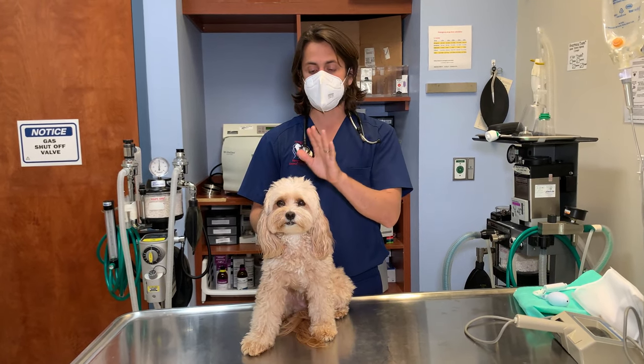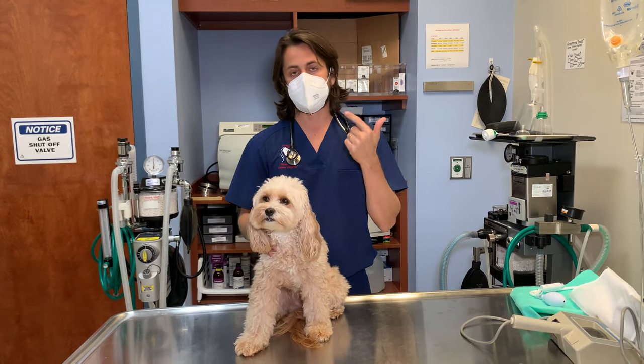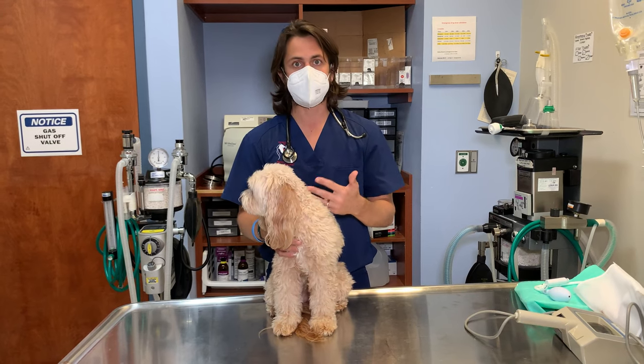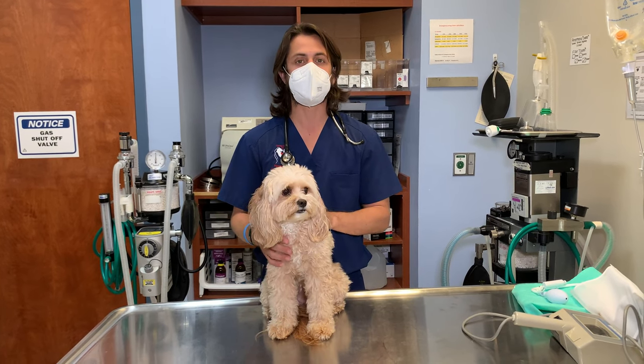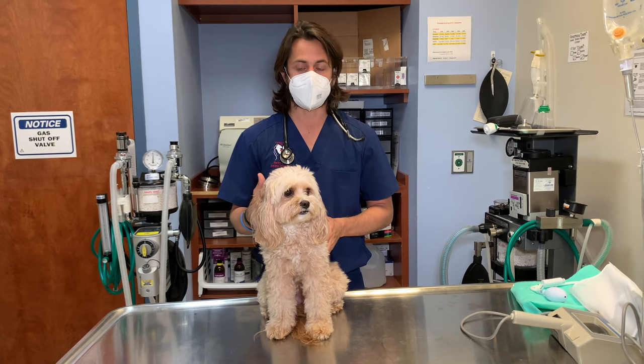It is also something that is common in very small breed dogs — Chihuahuas, Yorkies, Toy Poodles, Shih Tzus, Malteses, the list goes on. I would say anything that's 15 pounds or less is most likely going to be very prone to this particular condition.